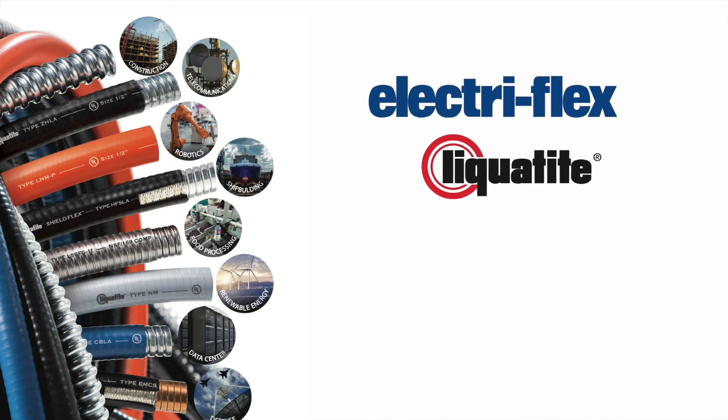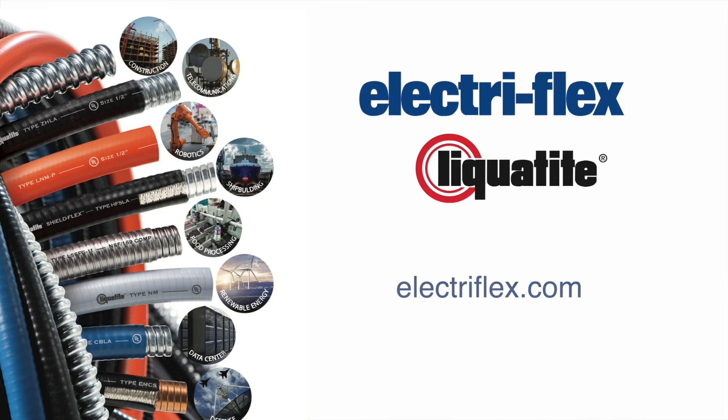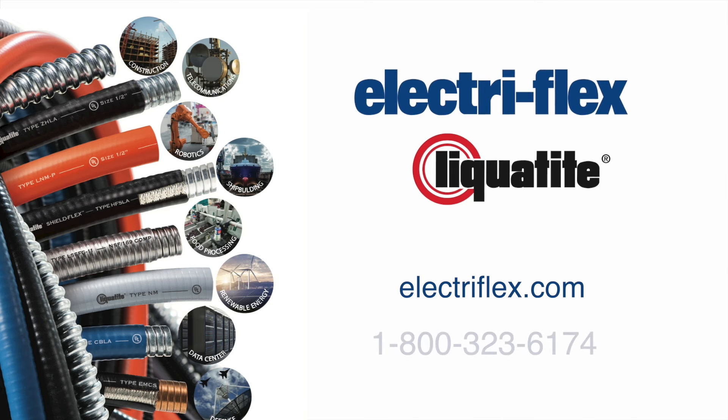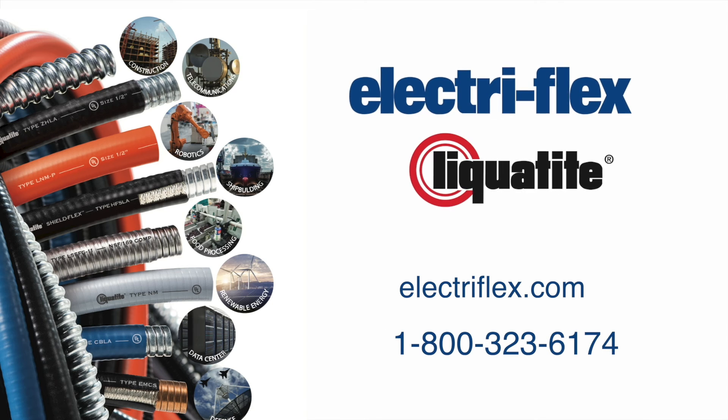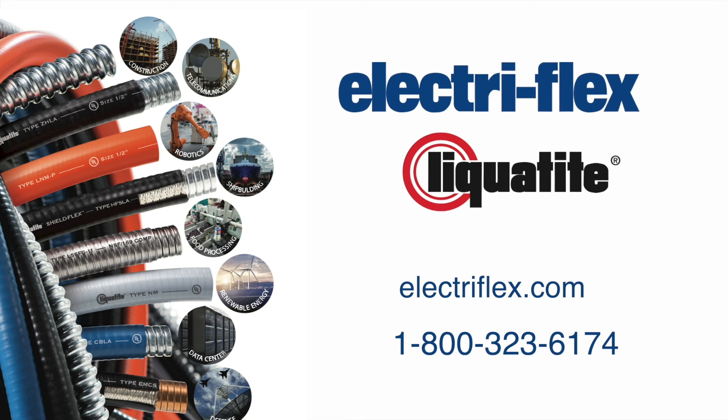ElectroFlex Company manufactures conduit for any industry. Visit ElectroFlex.com for complete product information, or call 1-800-323-6174 to talk to a representative.